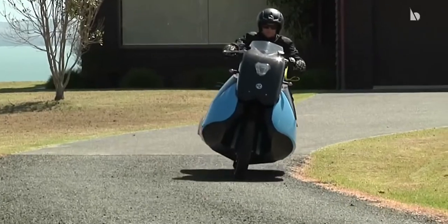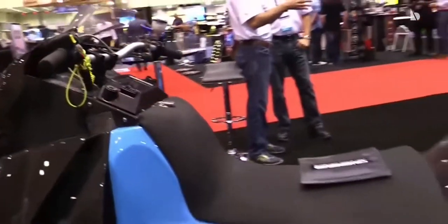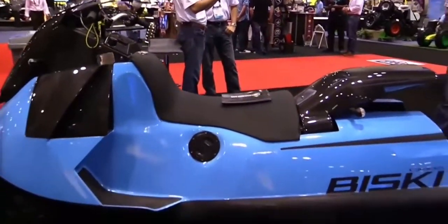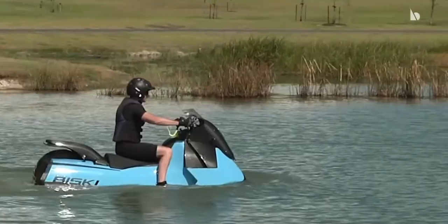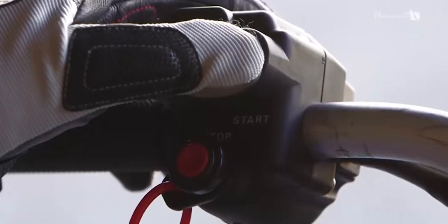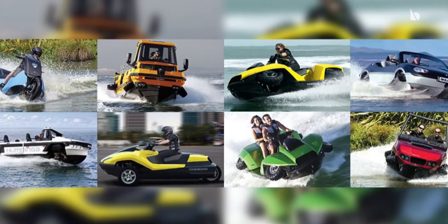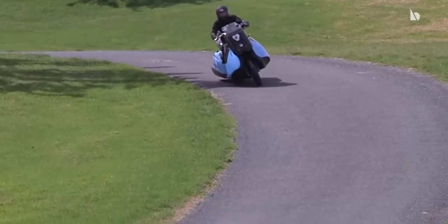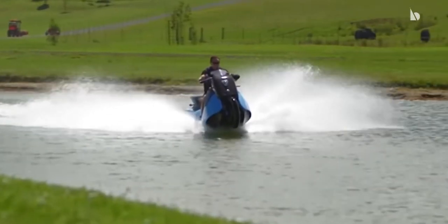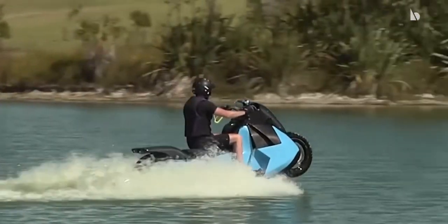Gibbs Biske. The Biske shall help you reinvent your entire two-wheeled experience. It is a 55-horsepower twin-cylinder engine scooter which runs on land like a normal scooter, but it can transform into a water scooter at the touch of a single button. The scooter is manufactured by Gibbs Amphibians, a company known for their out-of-the-box thinking. It can run at speeds of up to 80 miles per hour on land and 37 miles per hour on water.